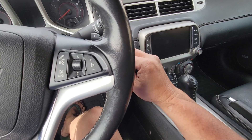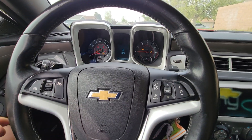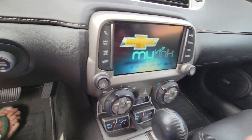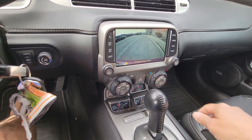I'm gonna start up the car so you can hear it. It does have a backup camera — you can see that right there.